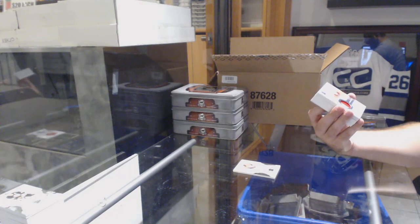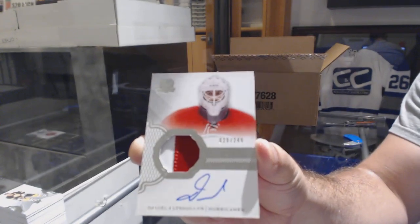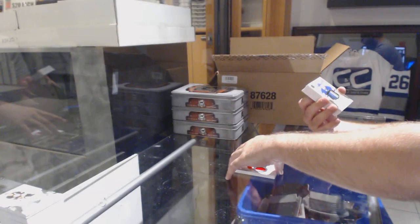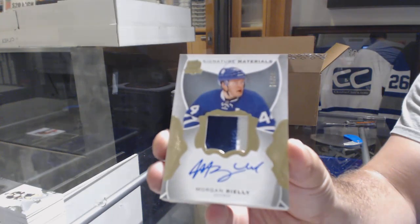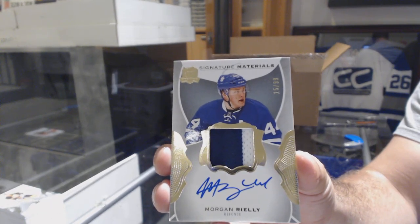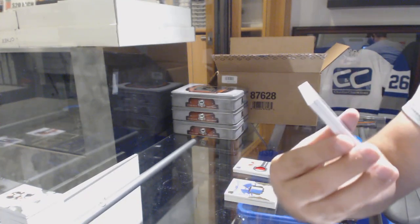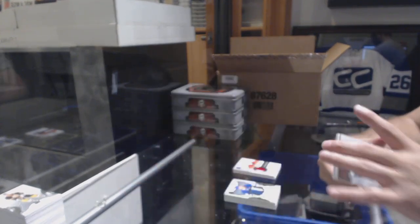249 for the Carolina Hurricanes — Daniel Altshuler. 249 for the LA Kings — Kevin Grable. For the Maple Leafs, number 299 Signature Materials — Morgan Rielly. 249 for the LA Kings — Kevin Grable. And for the Chicago Blackhawks, 249 — Jonathan Daes.